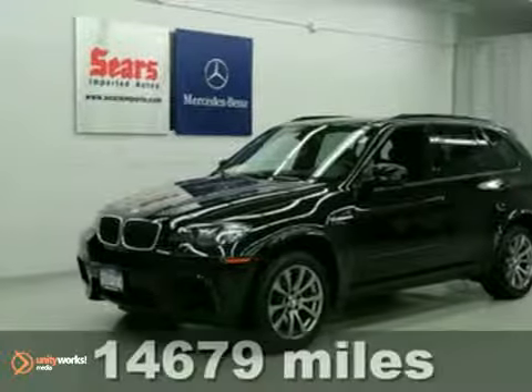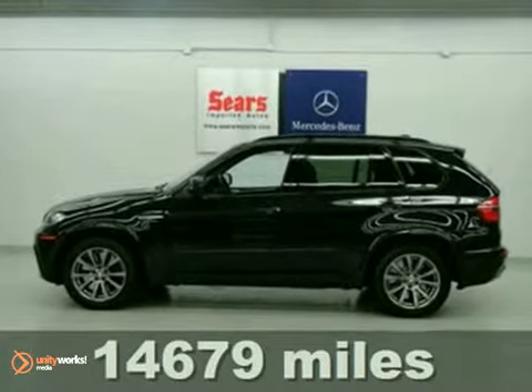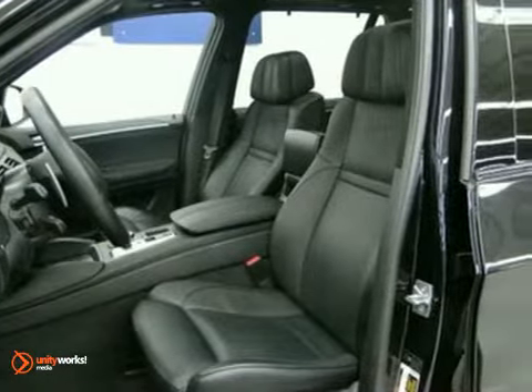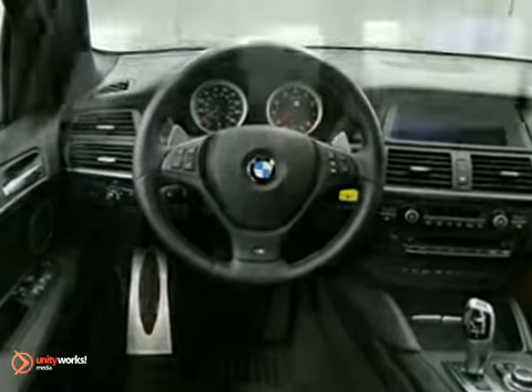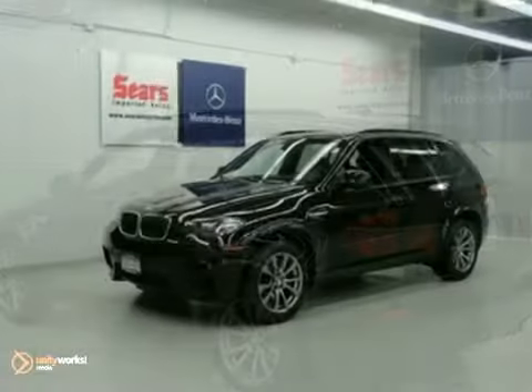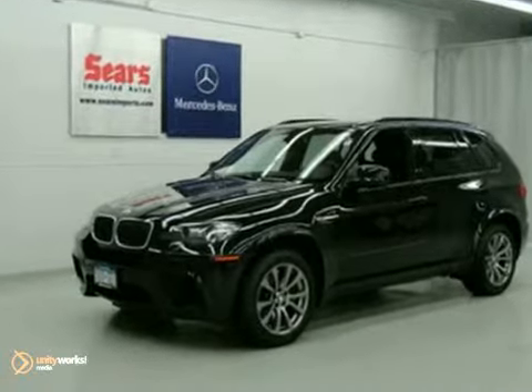We think you'll like this 2011 BMW X5M. It features dual-zone climate control, all-wheel drive, and heated and cooled leather seats. It also has multiple airbags, power windows, locks and mirrors, and leather steering wheel. The cruise control and power moonroof make this BMW hard to pass up.